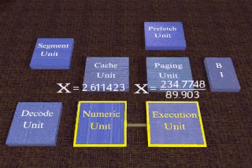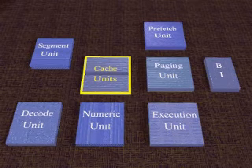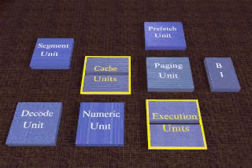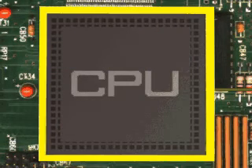The newest Intel processor, the Pentium, has two memory caches — one for code and one for data. And it has two execution units so that two separate software instructions can be processed at the same time. These features go a long way to making the Pentium the fastest chip available for the PC.